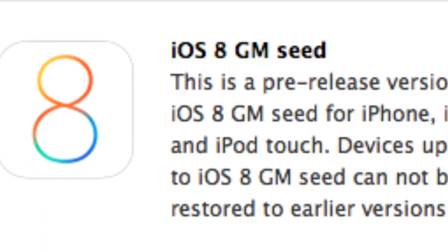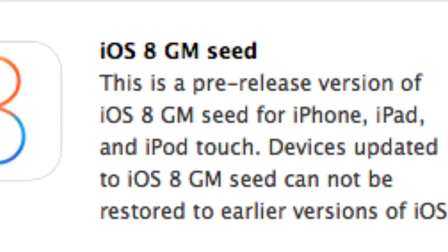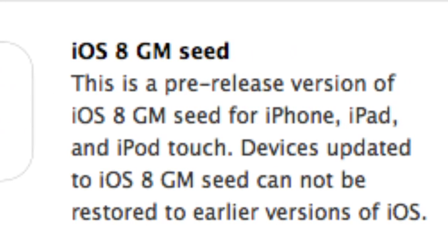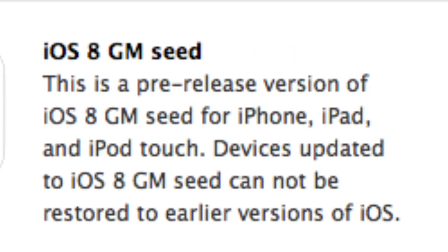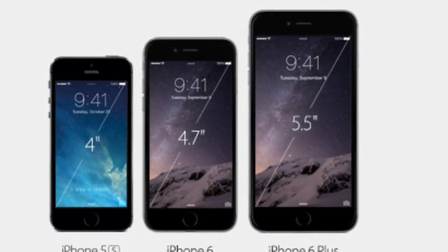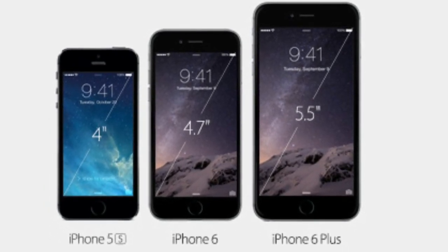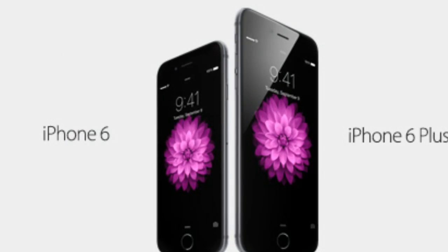Alright, so first let's talk about iOS 8. Apple has just seeded the Golden Master copy to developers today ahead of their September 17th release. So iOS 8 will be released to the public on September 17th. Apple also today introduced two different versions of the iPhone: a 4.7 inch iPhone 6 and a 5.5 inch iPhone 6 Plus.